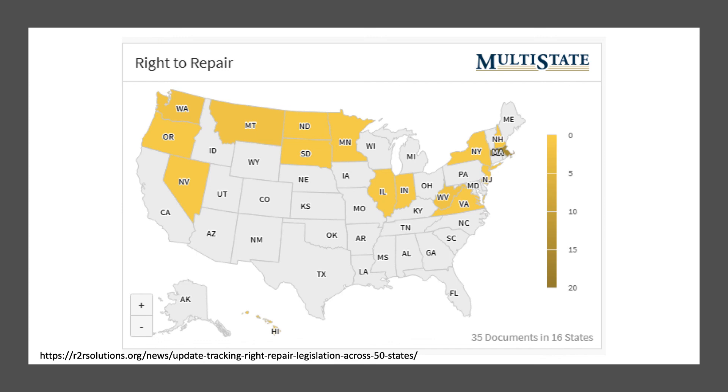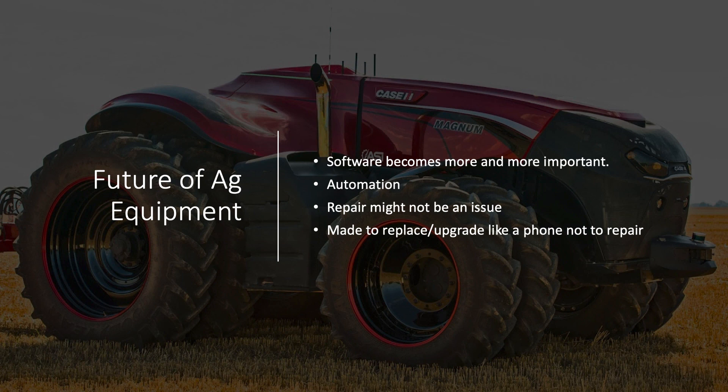In my future vision for new equipment, it's going to become more automated. Maybe we don't need equipment to last 20 years — maybe they should only last five years and we just replace them, more like a really expensive cell phone. You'd maximize your value over that shorter period. It'd be like Tesla — he says he's not selling a car, he's selling software. There will be more and more software and more and more automation in the future. It just changes the dynamic entirely.